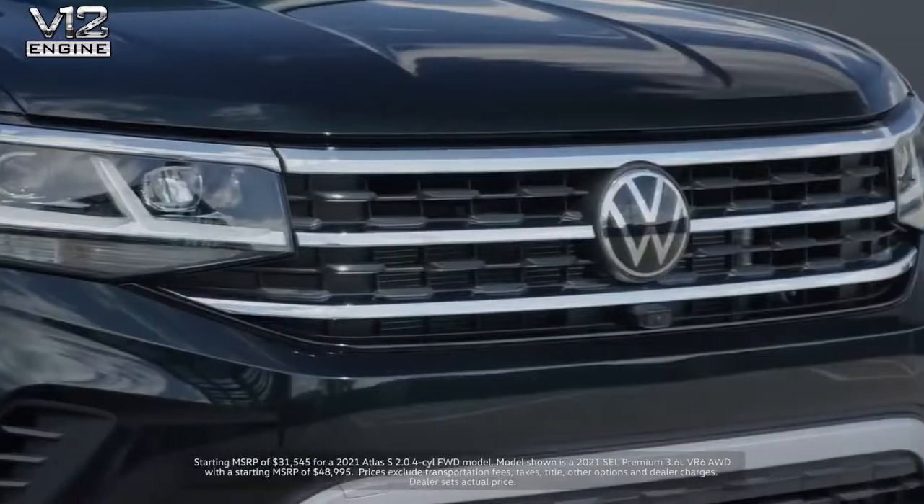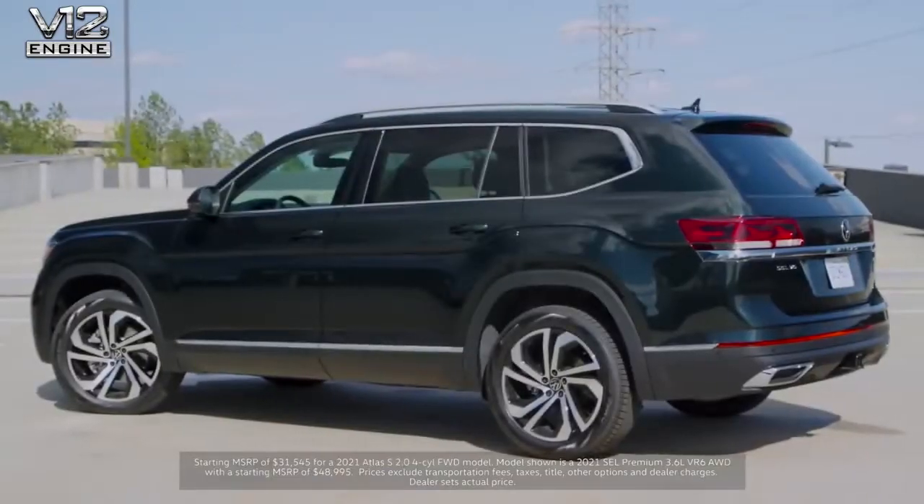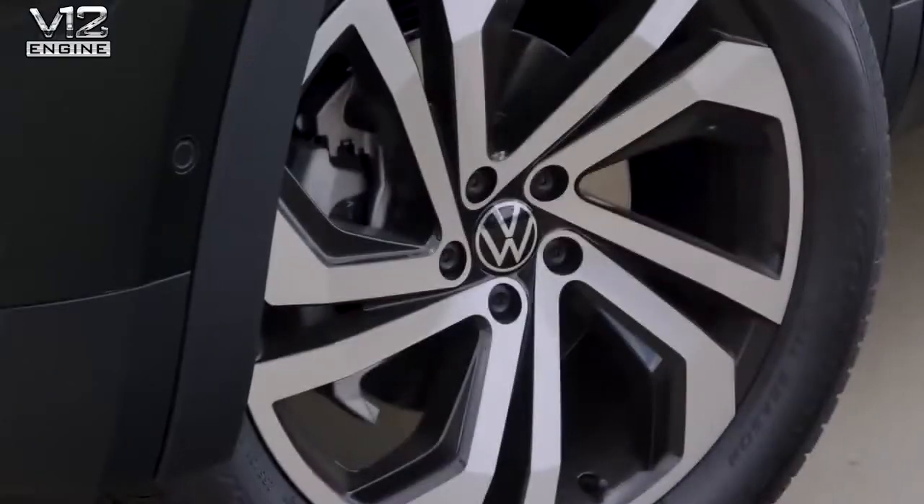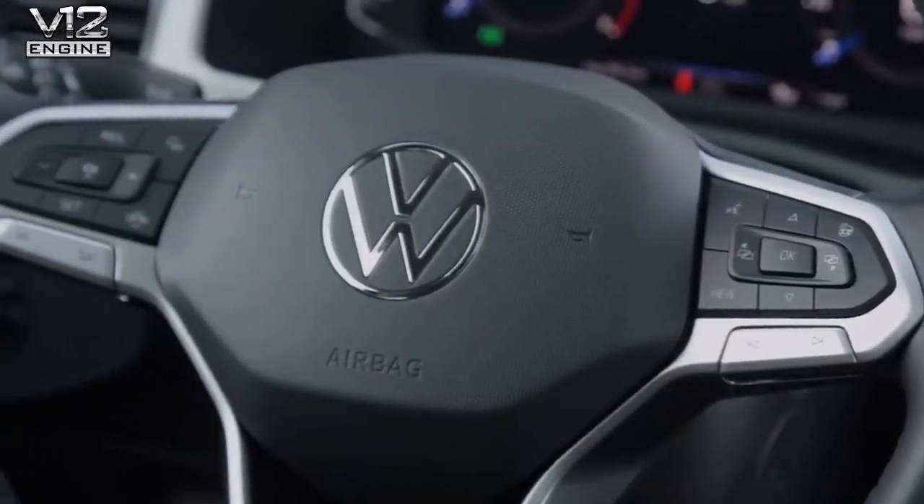This is the new Atlas which starts at just over $31,500. The beautiful one behind me here is finished in a new color, Racing Green. And I'm going to spend a couple of minutes to talk you through some of the highlights of the car and some of the cool changes that we've made to this vehicle.